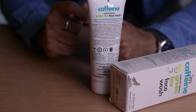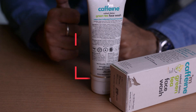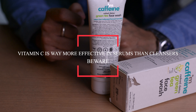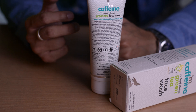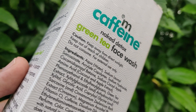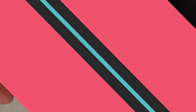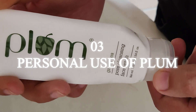Vitamin C is a great ingredient for fighting dull skin, but there's one thing to note — vitamin C is most effective in a serum. In a face wash, the concentration is usually not very high. As you can see, vitamin C is listed quite far down on MCaffeine's ingredient list, meaning the quantity is not very significant.